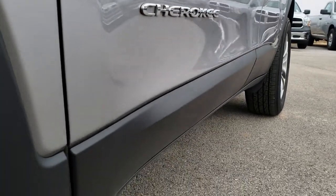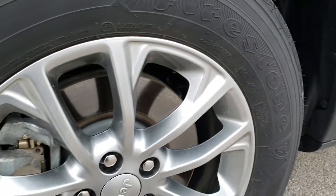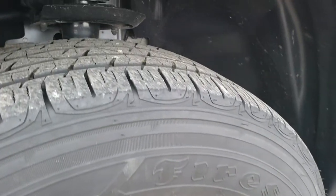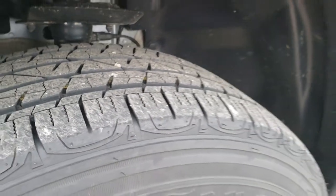Very clean down this side. Didn't see any dents or dings. Lower rockers are all looking really good. Driver's side rim, no scuffs or scrapes. These are 17-inch rims and it has the Firestone Destination 225-65R17 tires with about 80% of the tread left.